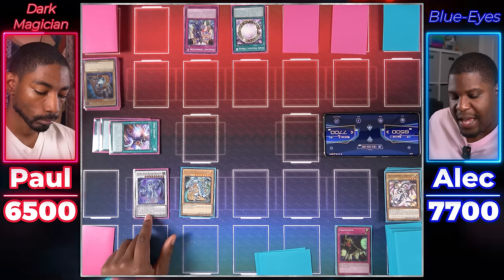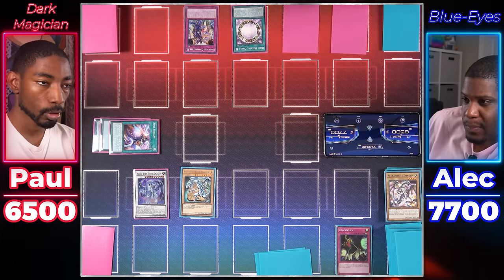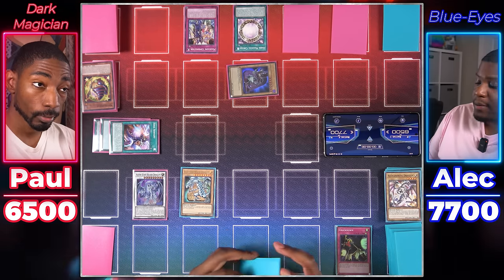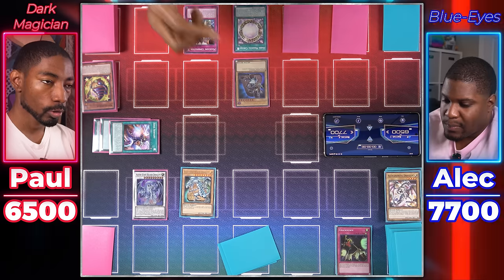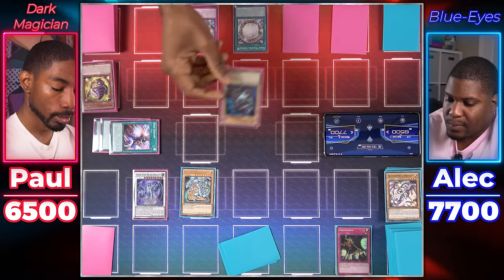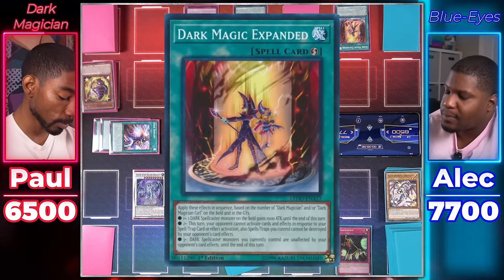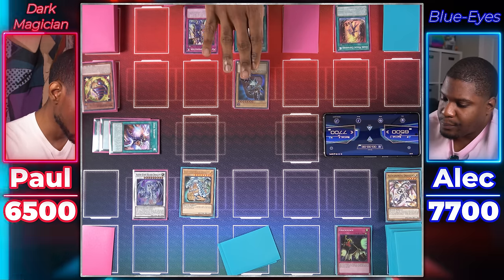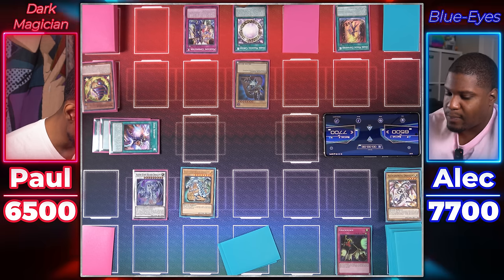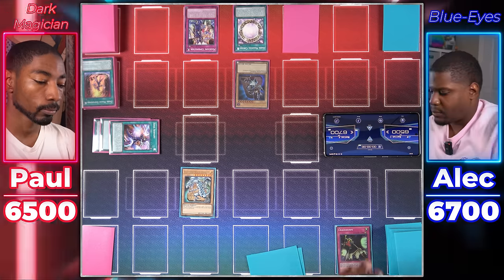Azure Eyes Silver Dragon attacks for 2,500. Dark Magician player uses Magic Karibo to Special Summon Dark Magician. Blue Eyes player declines to re-declare the attack. Dark Magician player draws and switches Dark Magician to attack mode. During the battle phase, attacks Azure Eyes Silver Dragon. During damage calculation, activates Dark Magic Expanded — Dark Magician gains 1,000 ATK, and opponent can't activate cards or effects in response to spell/trap cards, which also can't be destroyed by card effects.